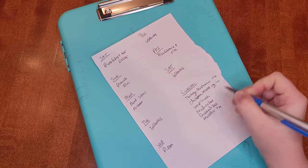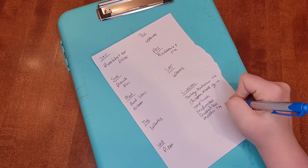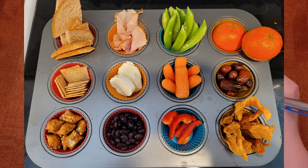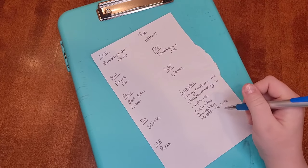The muffin tin lunch is something we got from my son's food therapy at OT. I'll put a picture of it. Essentially you fill a muffin tin — each row is a different kind of food: proteins, grains, fruits, and veggies. In each tin you put a different food. The idea is that you put two foods your kids like and then one food they either don't like or are unfamiliar with, so it's not touching any of the other foods but it's getting them used to being around it.